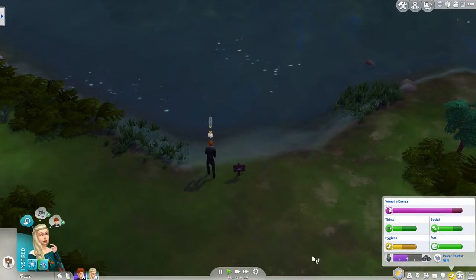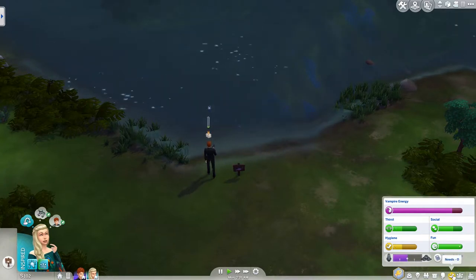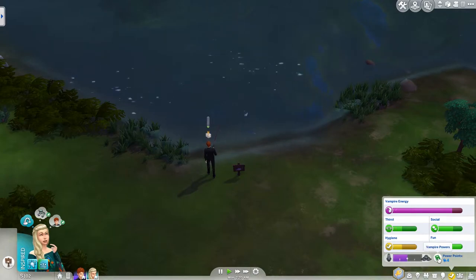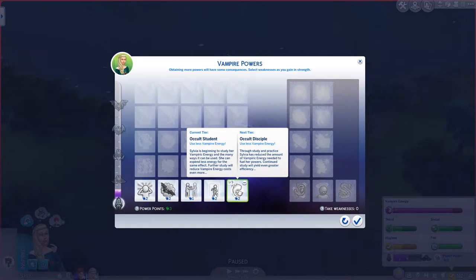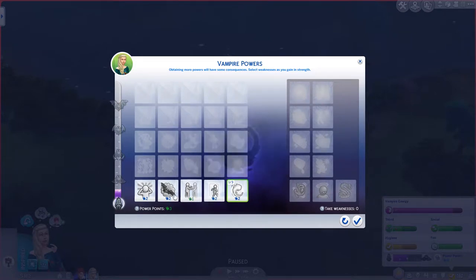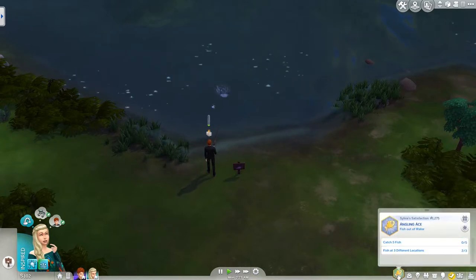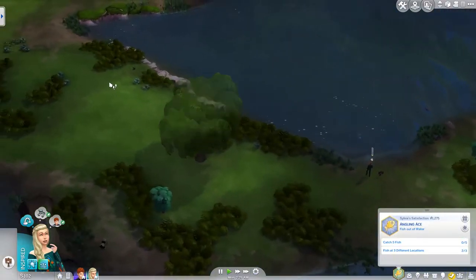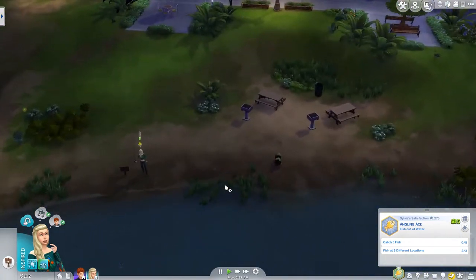Now let's check on Sylvia. She's sturdy but she's thirsty again, which is not surprising. She has eight power points, so we're going to do occult student for her also. I could do bat form for her, but she only has one power point available and this one is cast hallucination — make another sim talk to themselves. I think I'd rather keep my points for using them for something else. Has she caught any fish? No, she hasn't caught any fish.